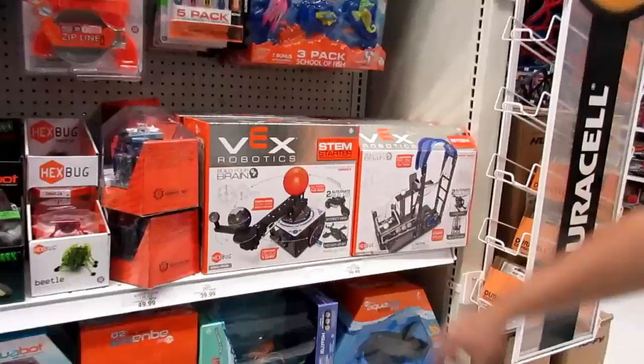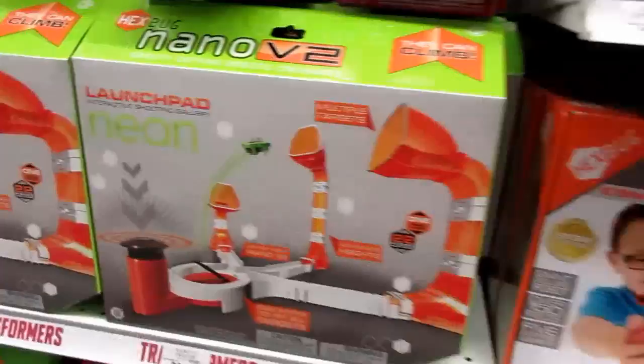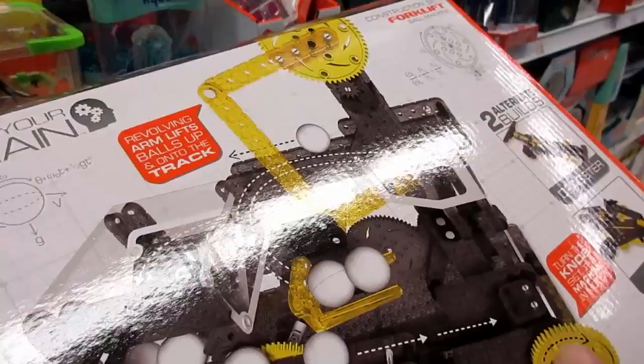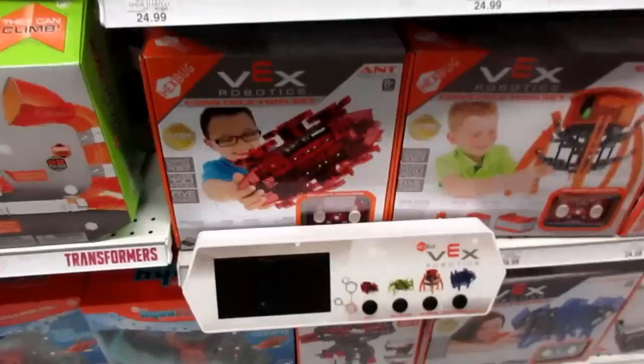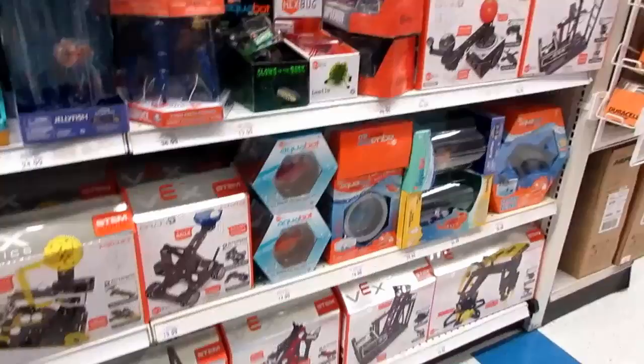They've got all-new Hexbug Vex robotics — wow, they've really got all of them, just tons. They're so fun. This one has a ball that goes up and around and comes back. You can actually build stuff out of it — like a dragster. That is so cool! There's a demo thing and different prices for each set, but a lot of really cool Hexbug Vex robotics.